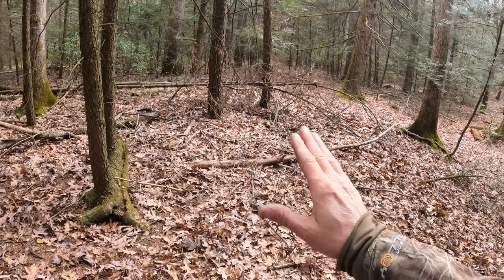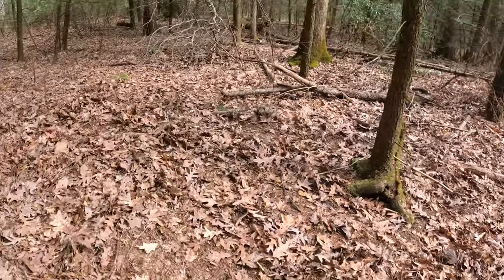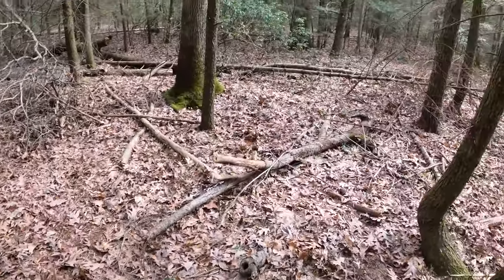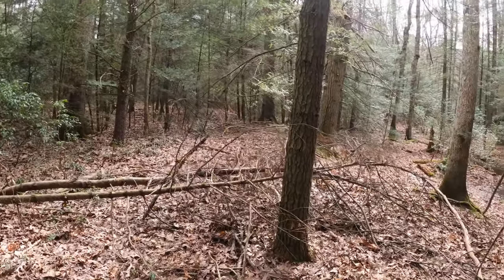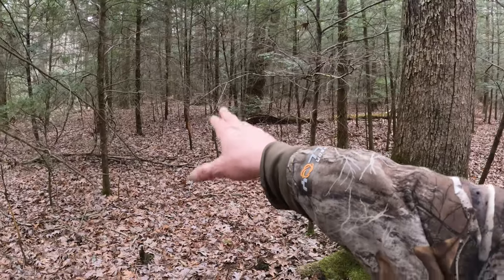Last year there wasn't a whole lot of acorns in here, but the year before it was hammered with acorns. And I think what's going to happen this year is we're going to have a lot of acorns dropping right here in this area this year. At least I'm hoping. And here's that other finger with these rub lines.